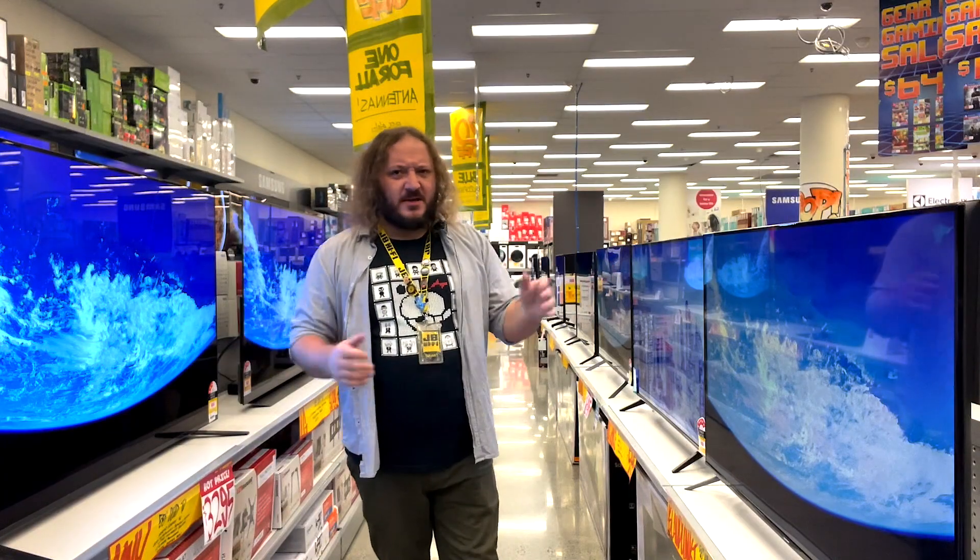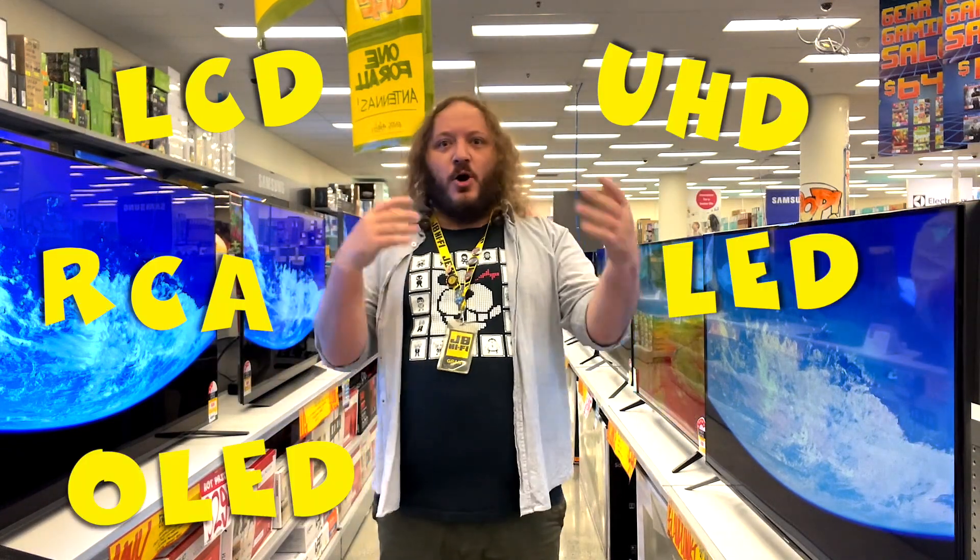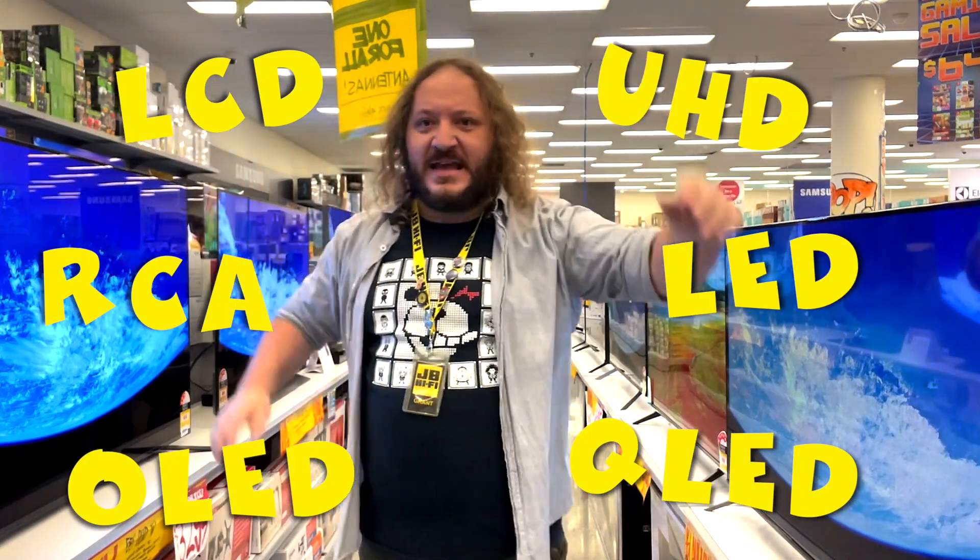Especially when you keep seeing all these acronyms like LCD, UHD, RCA, LED, OLED, QLED, BBQ, YMCA. If you have no idea what any of these stand for or what they mean, relax, you're not alone. Besides, we can tell ya.